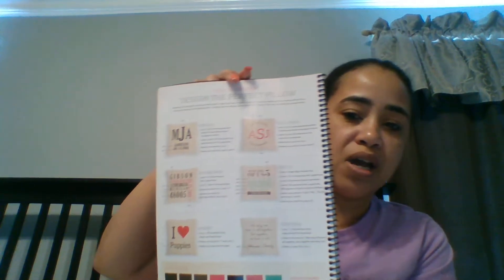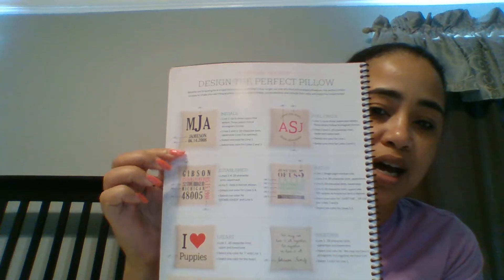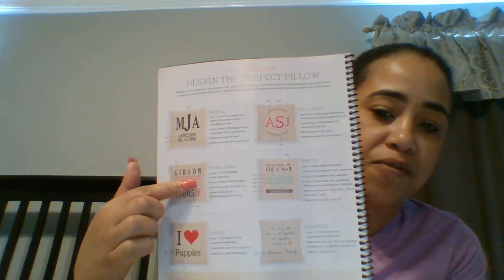I wanted to share with you what's in our catalog. Hopefully you've already had a chance to look through it, but I wanted to point out exactly where our pillows are. When you go to page 52, these are the six designs that we offer.